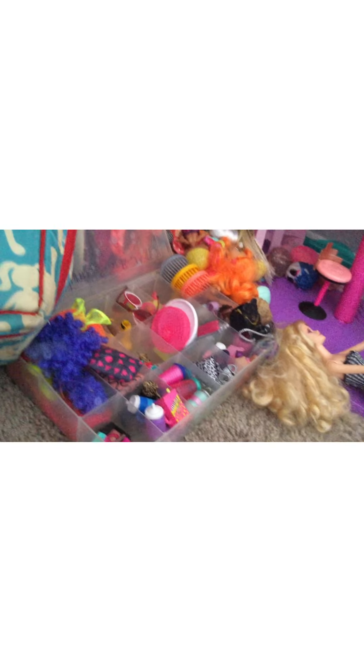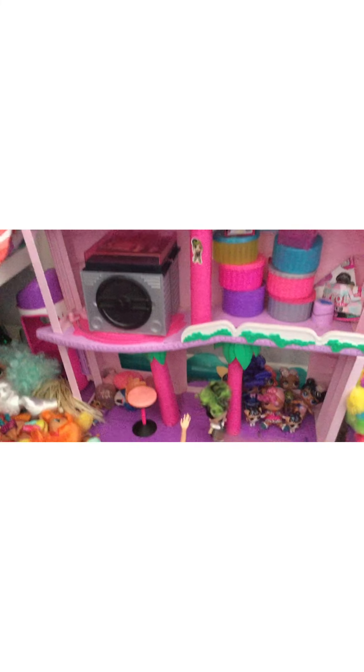To start things off, right here we have the Shopkins Super Mall and Phoenix got it all set up. She's got her LOL dolls and stuff here and all of her LOL accessories — bottles, hair stuff, brushes, glasses, all that fun stuff. The mall has the kitchen, movie theater, all of that right here.